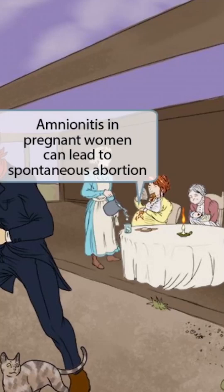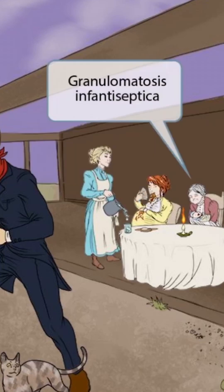Unfortunately, she's vomited right on top of her pregnant belly. The vomit on the belly is a symbol for amnionitis. Recall that the amnion is a membrane that covers the fetus during pregnancy. Therefore, the red contaminated vomit on top of the belly, which covers the baby, is a symbol for amnionitis. Listeria can cause amnionitis in pregnant women, which can lead to spontaneous abortion.